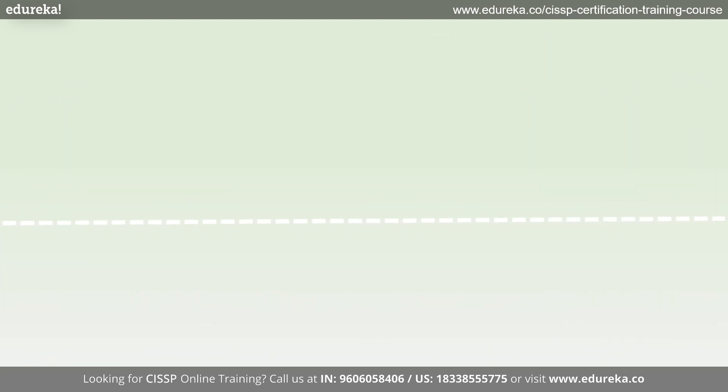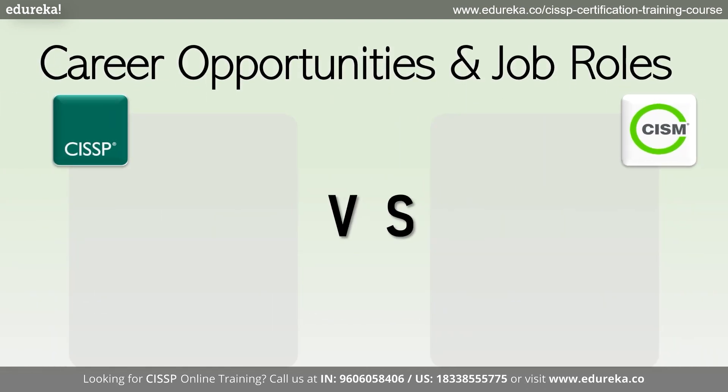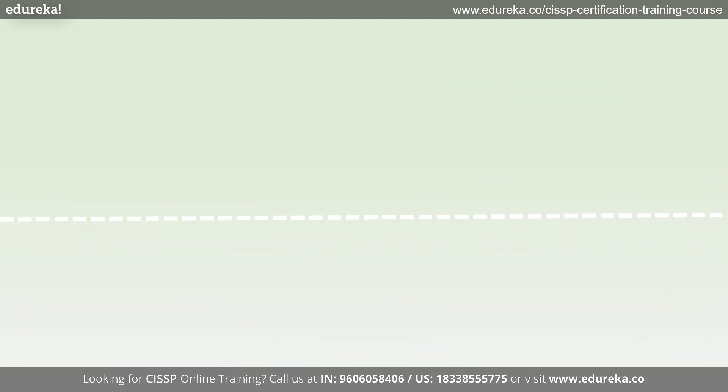When it comes to career opportunities, CISSP holders often pursue roles such as security consultant, security manager, or security architect. On the other hand, CISM opens doors to positions such as information security manager, IT auditor, and risk manager. It's important to consider your career goals and aspirations when choosing between the two certifications.